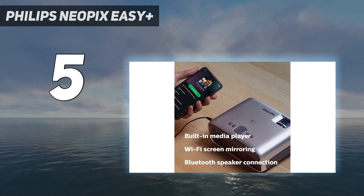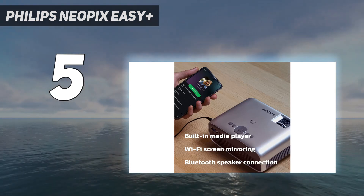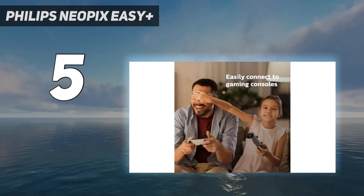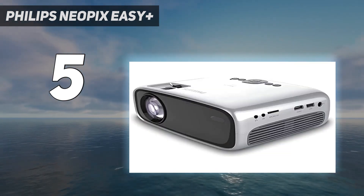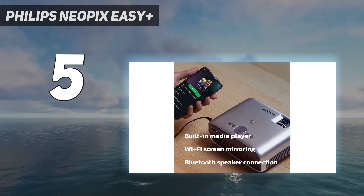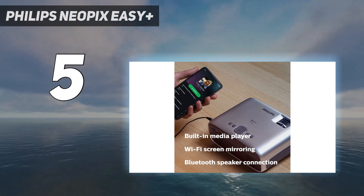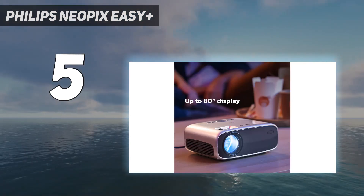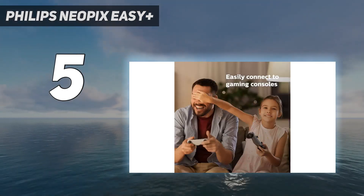This low resolution will likely be a deal-breaker if you want to watch movies and TV shows in high quality, but this also shouldn't bother children or casual viewers who don't have an experienced eye for image quality. The 40 ANSI lumens may also be an issue for media enthusiasts, as this rather low lumen count does decrease the projection brightness in rooms that aren't completely dark.